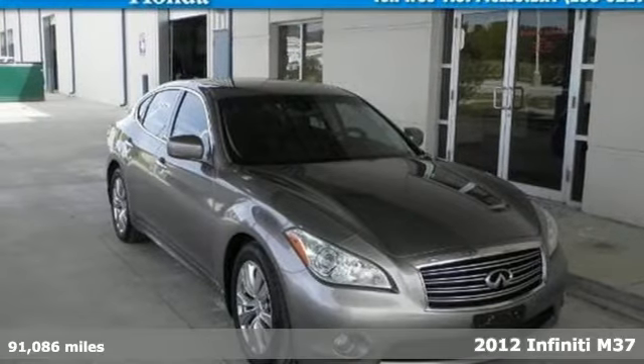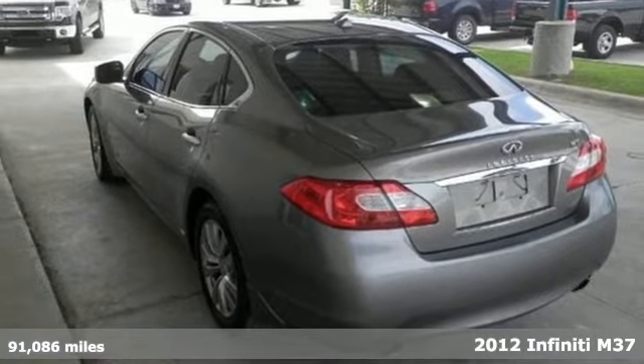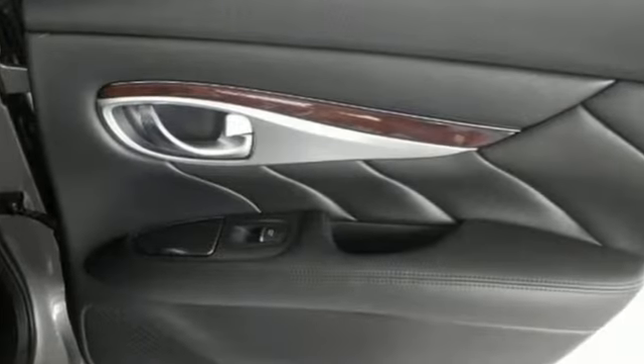It's a 2012 Infiniti M37. This curvaceous and controlled sedan would look best with you in it. It comes standard with protective features like rain sensing wipers, a security system and multiple airbags.